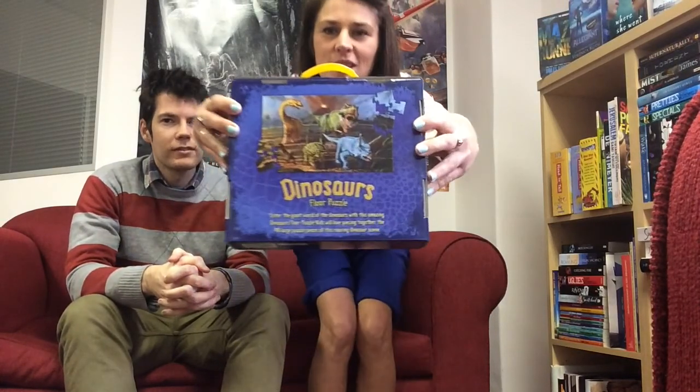To start, I'm going to show you the Dinosaurs Floor Puzzle. It is a 48-piece puzzle that comes in a little carry case and it's quite a nice dinosaur puzzle. It's a floor puzzle, so the pieces are quite big and it's nice for little ones to build on the floor.